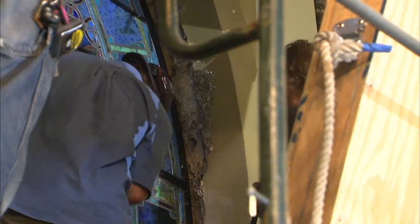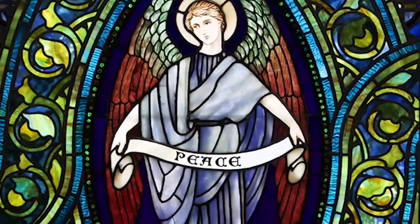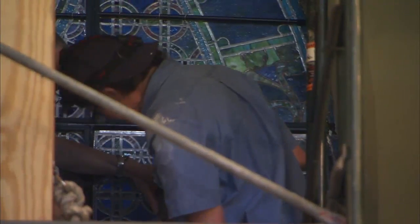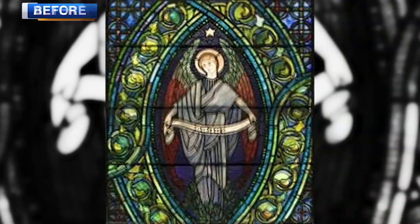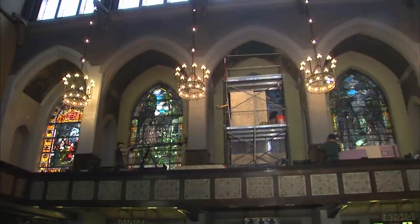It will take about four days to reinstall the window, which is 16 feet high and 8 feet wide. After that, more time is needed to touch up the plaster and paint framing the window. Then the big reveal will happen at the end of the month. It'll be the same as what these people with the high-starch collars and the women with the long dresses saw when they looked at that window in 1903.